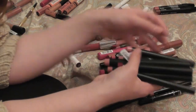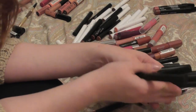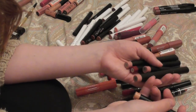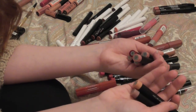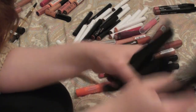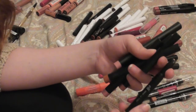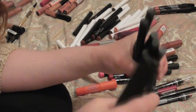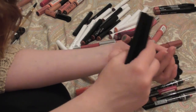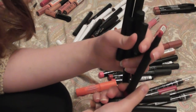I'm going to be getting rid of all the ELF matte lip colors. I love this formula absolutely, but these have actually started going bad and I'm not going to get through the ones that are still all right. This one in particular — nearly nude — absolutely reeks, like I can smell it from a foot away, so I'm just going to get rid of it.